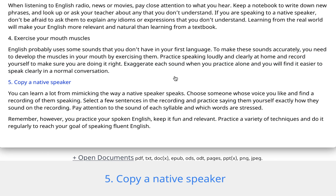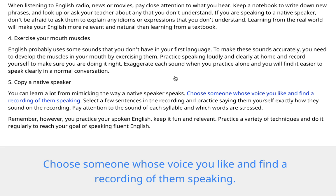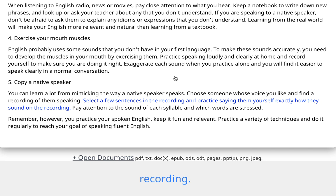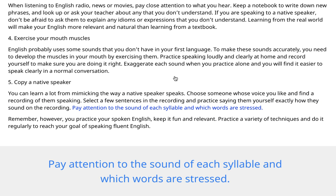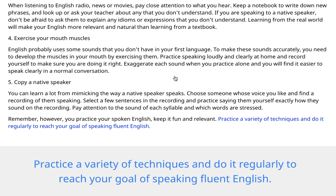5. Copy a native speaker. You can learn a lot from mimicking the way a native speaker speaks. Choose someone whose voice you like and find a recording of them speaking. Select a few sentences in the recording and practice saying them yourself exactly how they sound on the recording. Pay attention to the sound of each syllable and which words are stressed. Remember, however you practice your spoken English, keep it fun and relevant. Practice a variety of techniques and do it regularly to reach your goal of speaking fluent English.